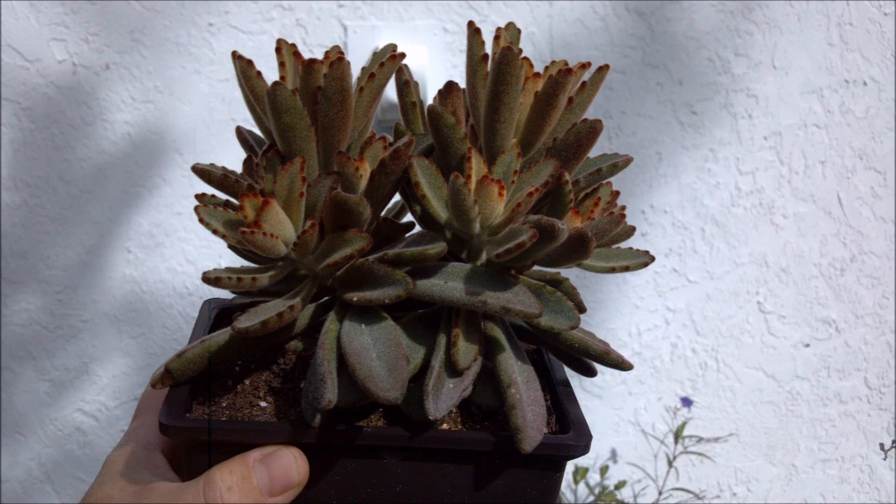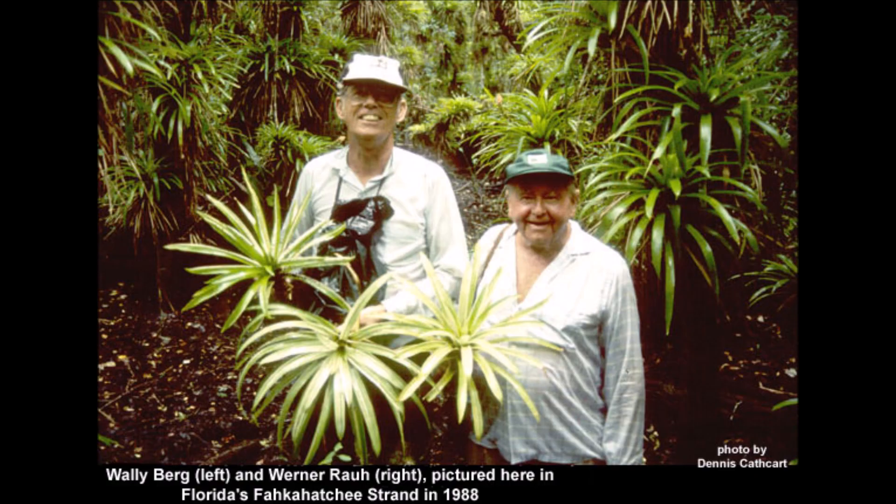The chocolate soldier, or the Kalanchoe tomentosa's cultivar, is a leaf color variant of the species reportedly collected by Werner Rauh in habitat in Madagascar.